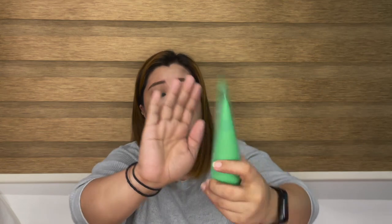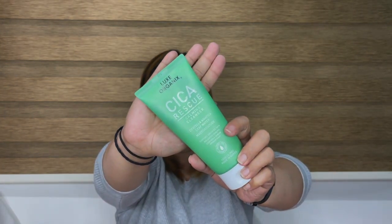I also bought the Lux Organics Cica Rescue Calming Cleanser. It has Centella Asiatica Leaf Water and Madecassoside. It claims to soothe irritated skin, balance skin pH, and control sebum production. It's 150 grams and made in Korea. Because I bought this, I also bought the Cica Soothing Gel, which is for all skin types and also contains Centella Asiatica Extracts, Madecassoside, and Calendula Extracts — also made in Korea.